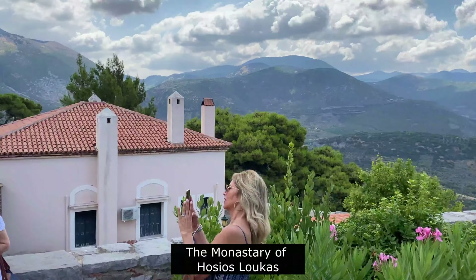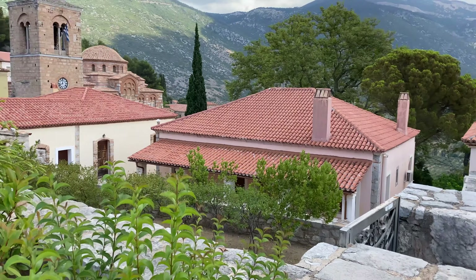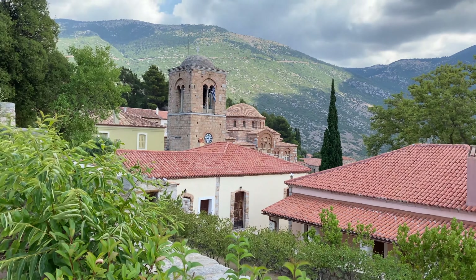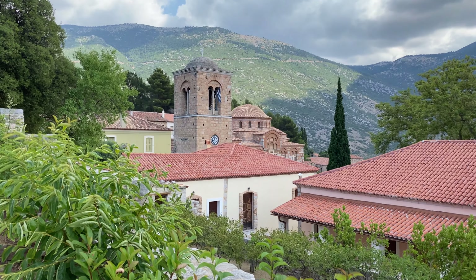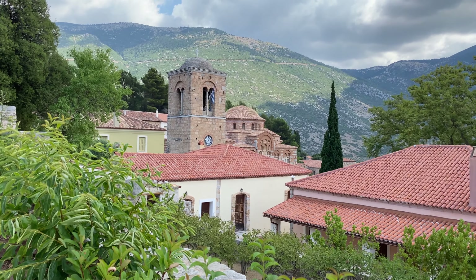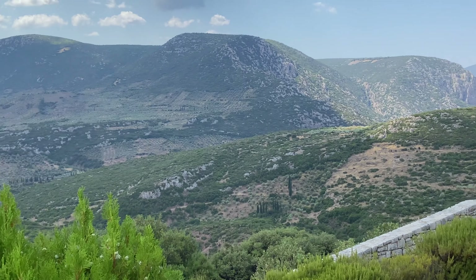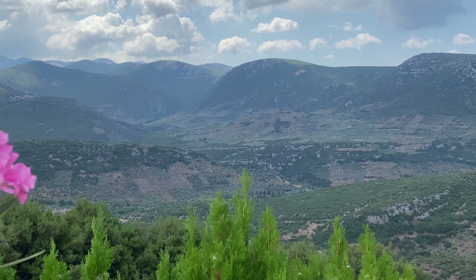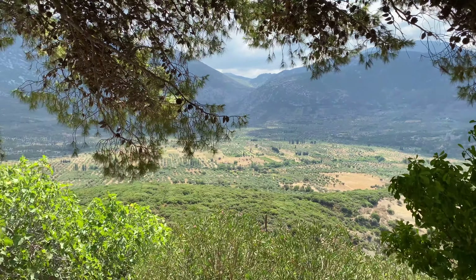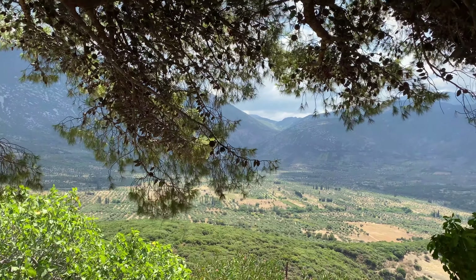We arrived at the monastery and the scenery is spectacular — what a beautiful photo spot. The walk down is easy, it's not a hard walk, and the scenery just gets more and more beautiful. The area is full of olive trees and almond trees. It's quite beautiful.